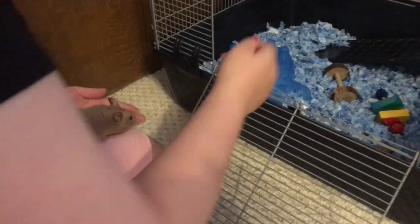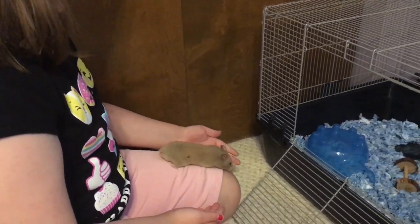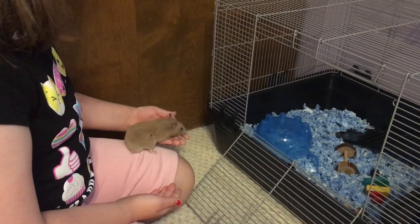I keep seeing him climb up this cage and I'm really scared when he does that because he falls when he does it. I do not like when he does that.